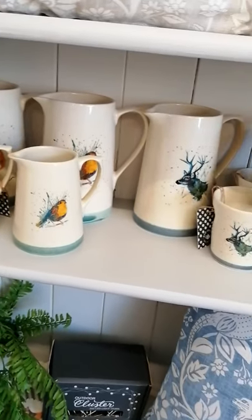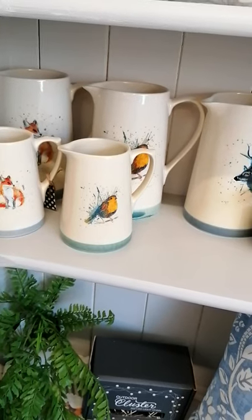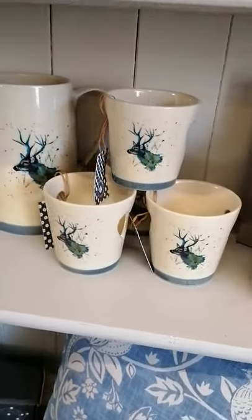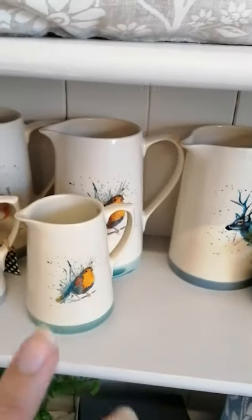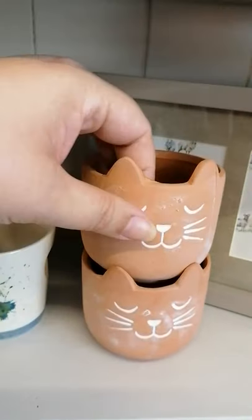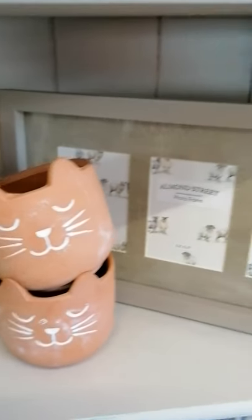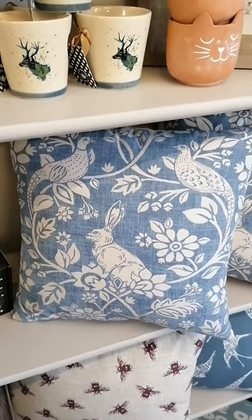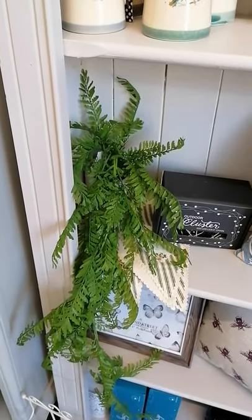We've got lovely jugs — we've got the fox in the small and the large, the robin in the small and the large. We only have the large in the stag but we do have the cutout tea light holders all in the ceramics and they're all British made. We've got these very cute small kitty cat planters at £4.50 — last two of those. The beautiful woodland cushion in the blue. There's another one of those trailing Gisella Grahams.